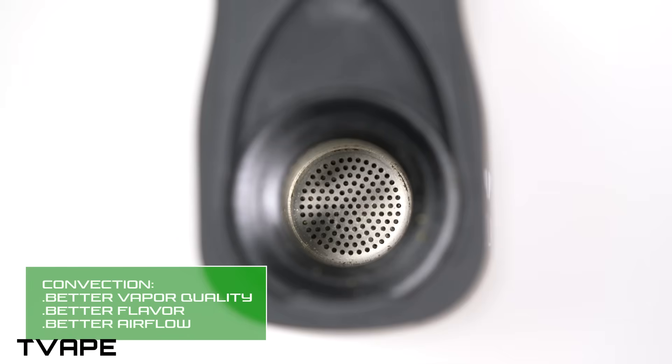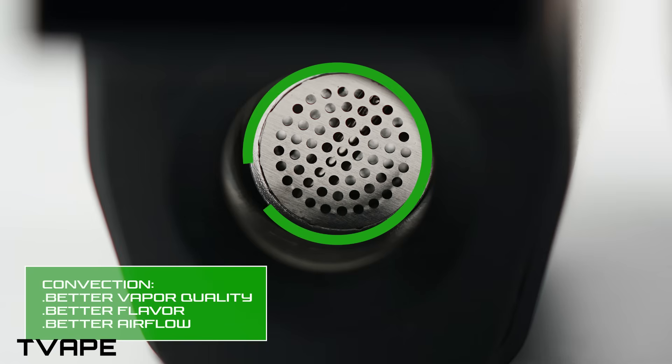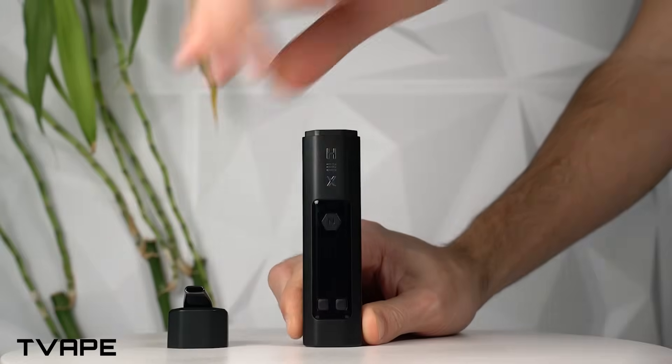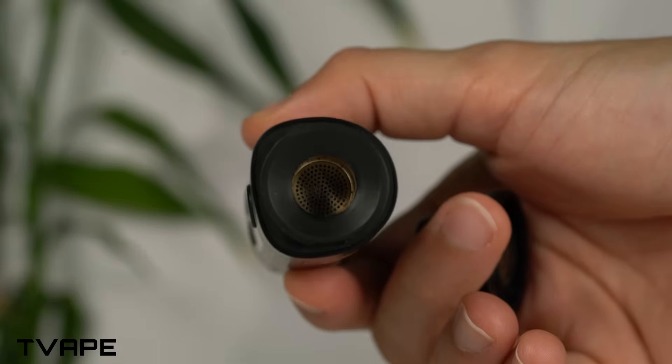Convection heating is the sous-chef of the vaping world. Hot air circulates around the herb, heating it evenly without direct contact. This method is more like using an air fryer — slower to start, but you get perfect crispy results every time. No stirring required, just consistent vapor. Hybrid heating combines the best of both worlds: a bit of convection for speed, a bit of conduction for evenness. It's like the Swiss army knife of vaporizers — extremely versatile and hard to mess up.